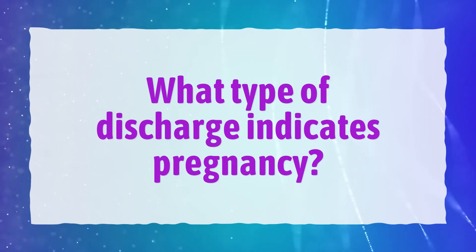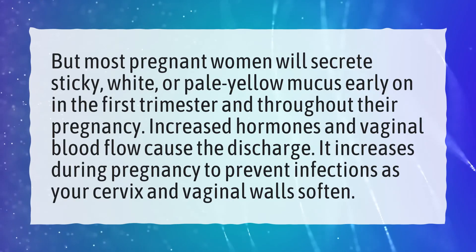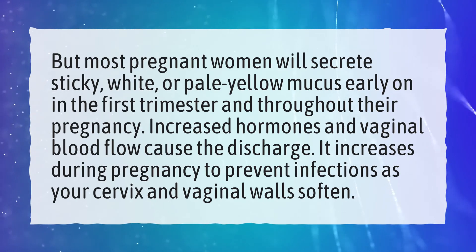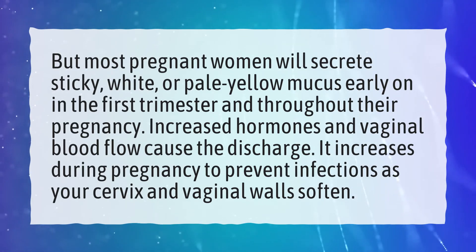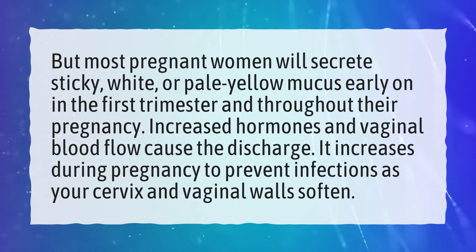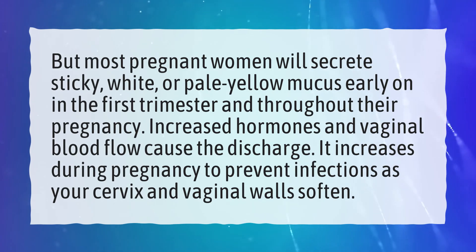What type of discharge indicates pregnancy? Most pregnant women will secrete sticky, white, or pale yellow mucus early on in the first trimester and throughout their pregnancy. Increased hormones and vaginal blood flow cause the discharge. It increases during pregnancy to prevent infections as your cervix and vaginal walls soften.